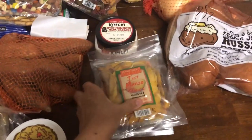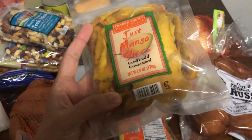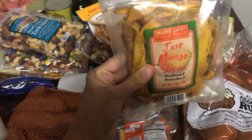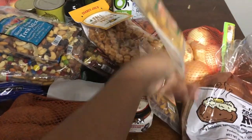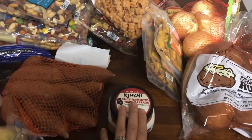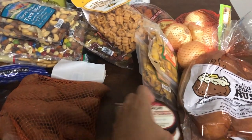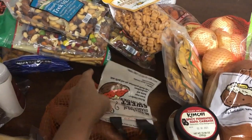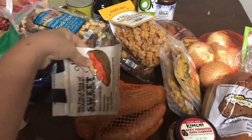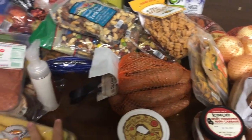I love their dried mango slices — it's literally just mango and I love them. I also grabbed kimchi because I love kimchi — it's already been opened by me. And I got a bag of sweet potatoes for a couple of meals. I think that is it — that is my Trader Joe's haul.